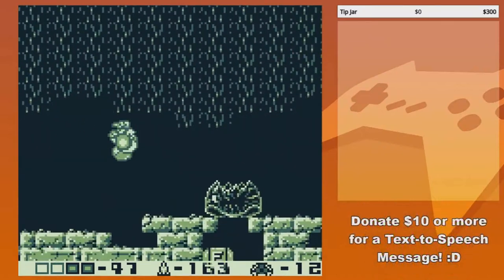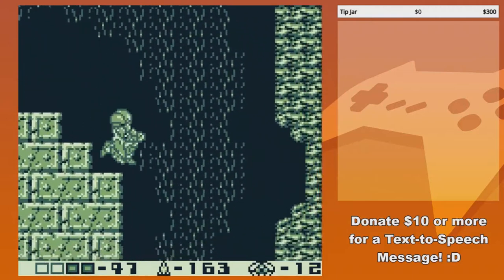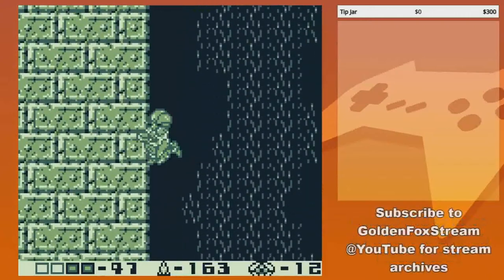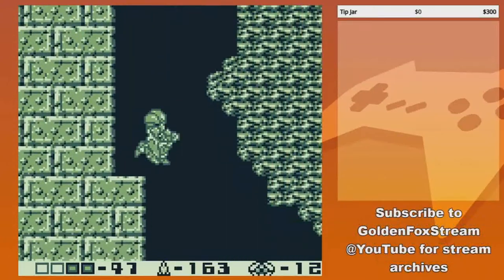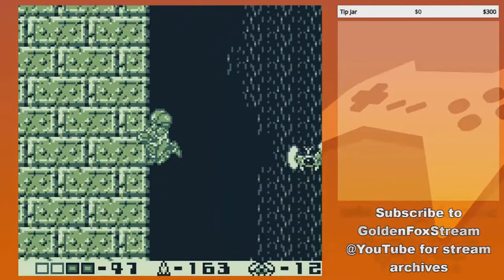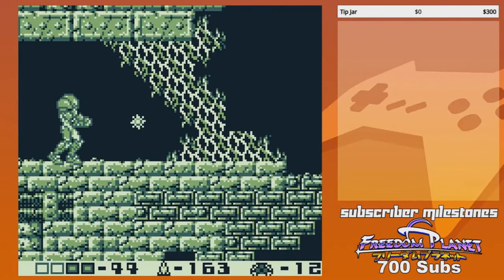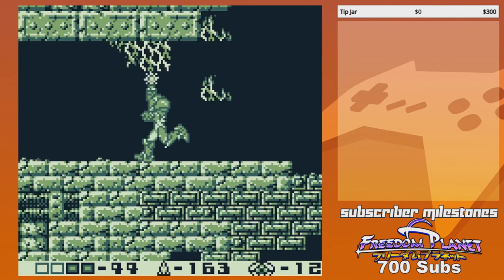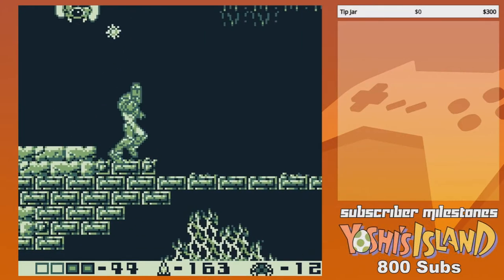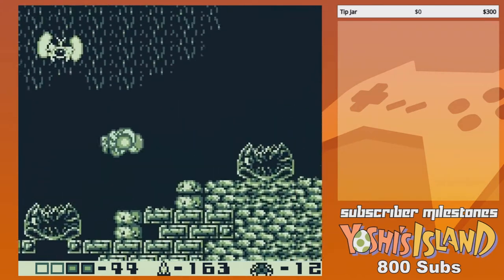They actually exist - poodle moths. I need to look this up. Let me send it to you. Are they like super fluffy moths? Yes, they're really fluffy. They look like they're made out of cotton balls. Now picture that as an Eevee evolution - it's just a moth sheep.